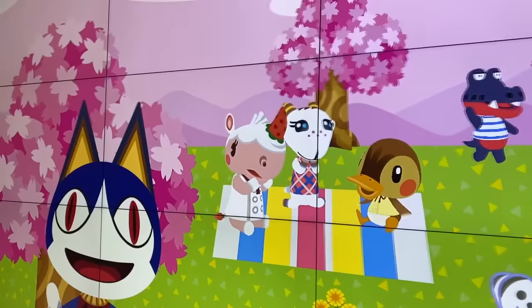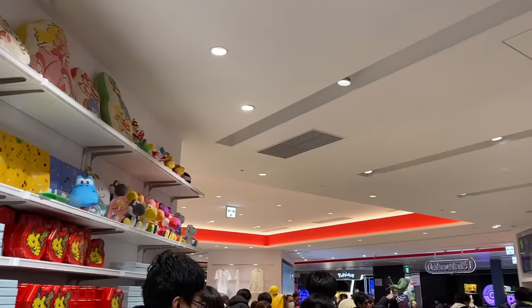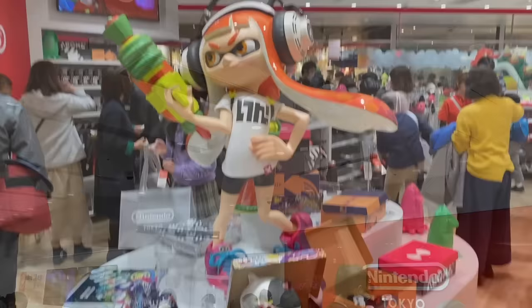Yay! I'm finally getting to go inside. Okay so I'm inside the official Nintendo store!